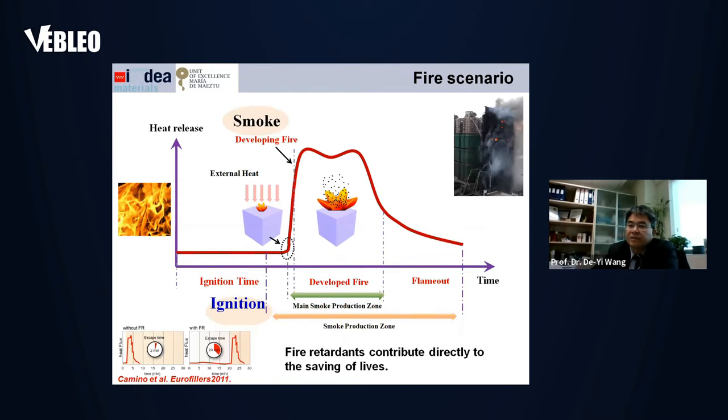Our understanding of fire is still limited. But usually, when combustion of polymer materials happens, there are several main stages. The first is the ignition stage. After this, the fire goes to the developing fire stage, then the developed fire stage, and finally flame-out or extinguishment. This is the basic sequence of steps for a fire.